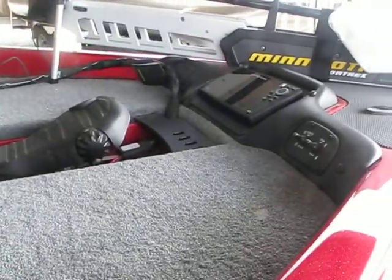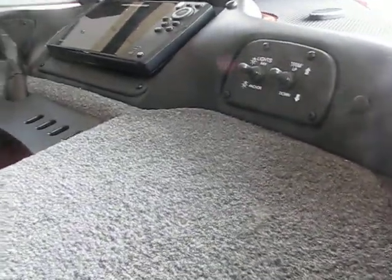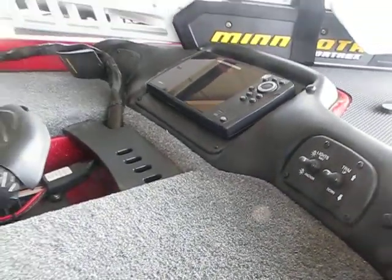Here's the bow. We have a recessed foot pedal for your Minn Kota 80-pound trolling motor. Trim switch on the bow, and like I was saying, a Humminbird Helix 7.